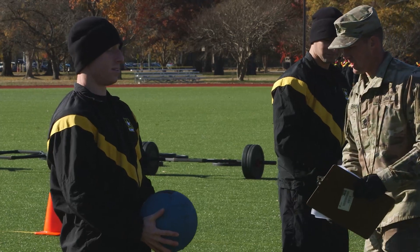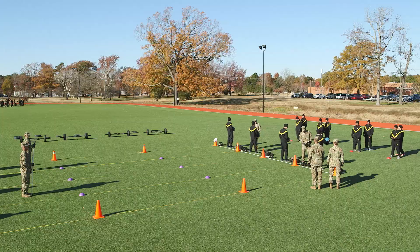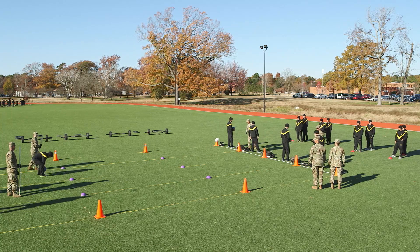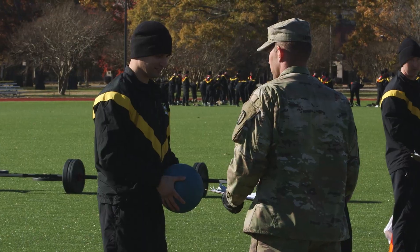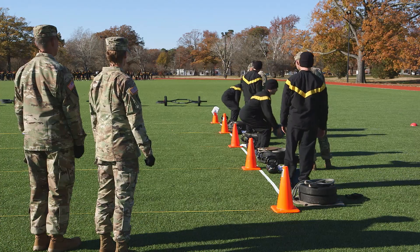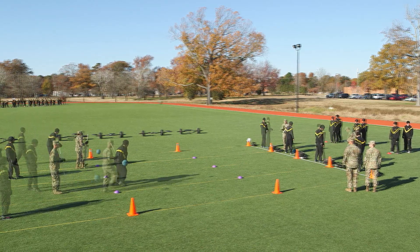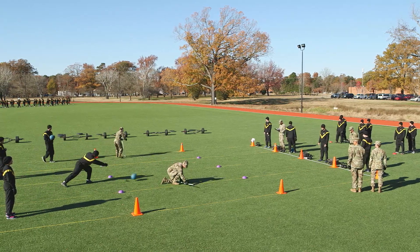The grader manages the throws and records the scores, alternating between soldiers in lane one and soldiers in lane two. Soldiers only execute throws when directed by the grader. As a safety precaution and to ensure accurate measures of throwing distance, only one soldier from the two lanes throws at one time. The scorer marks each record throw and announces the distance in meters.